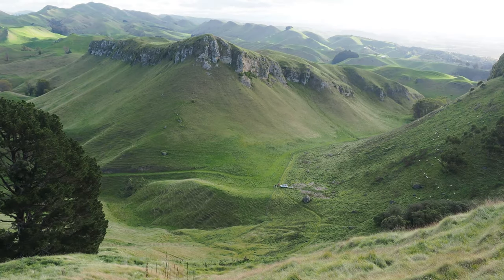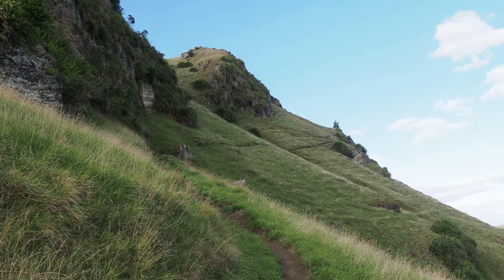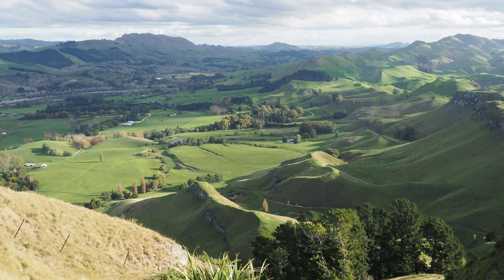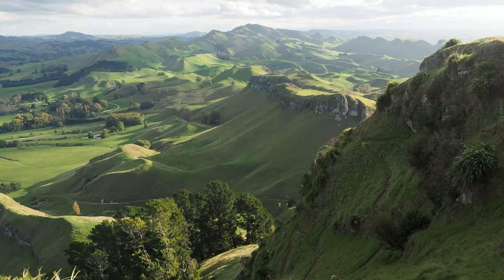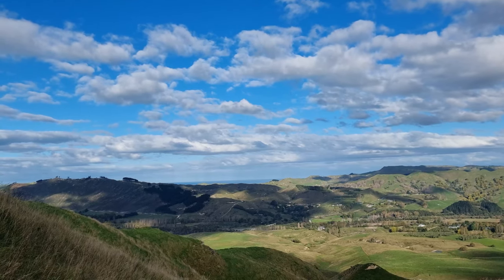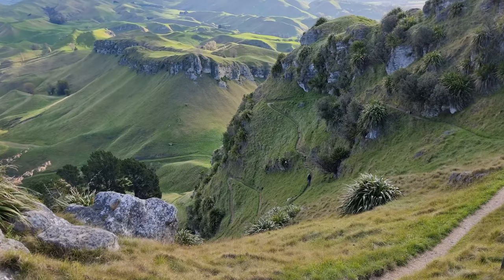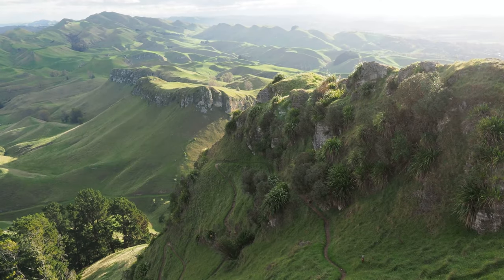We've come from way down there, where the dock van is. I think the track is leading us right up to the summit there — nearly at the top. And what a view. Over there in the distance is Craggy Range. We've zigzagged all the way from the bottom. Well, this has got me huffing and puffing just about at the top.